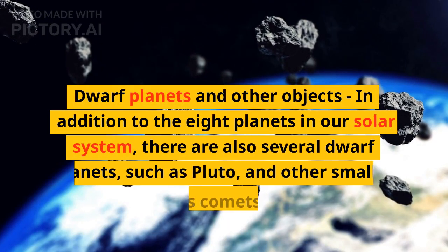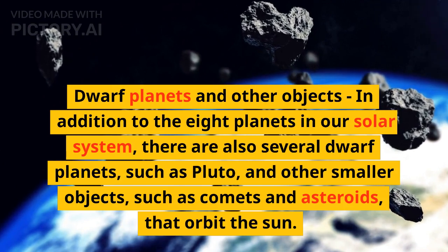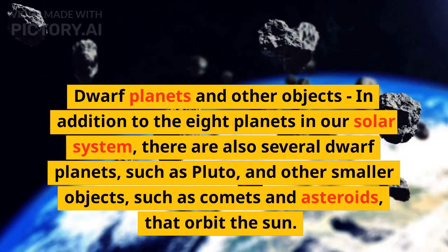In addition to the eight planets in our solar system, there are also several dwarf planets, such as Pluto, and other smaller objects, such as comets and asteroids, that orbit the sun.